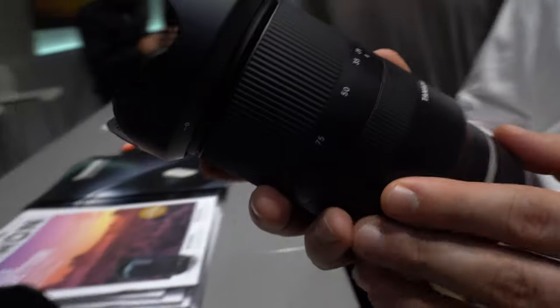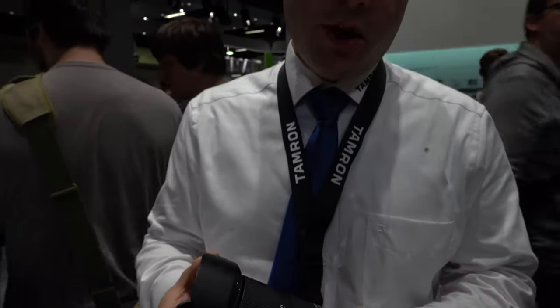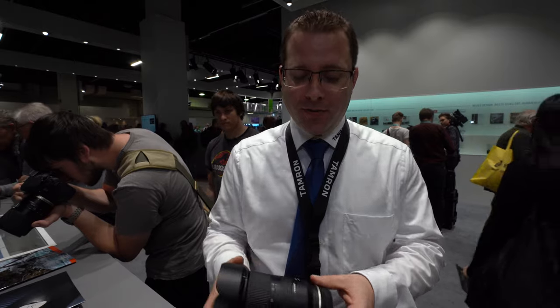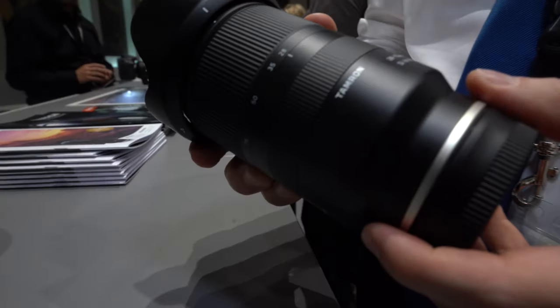It's selling very well right now. To be honest, every lens that comes out of the factory is already sold, so we're trying to keep up with demand on the market and we're very glad to have this response from customers.